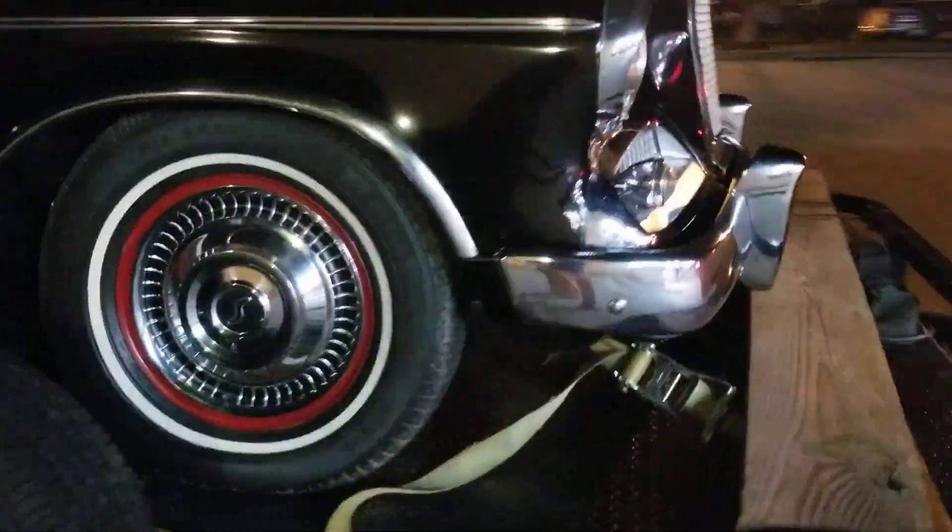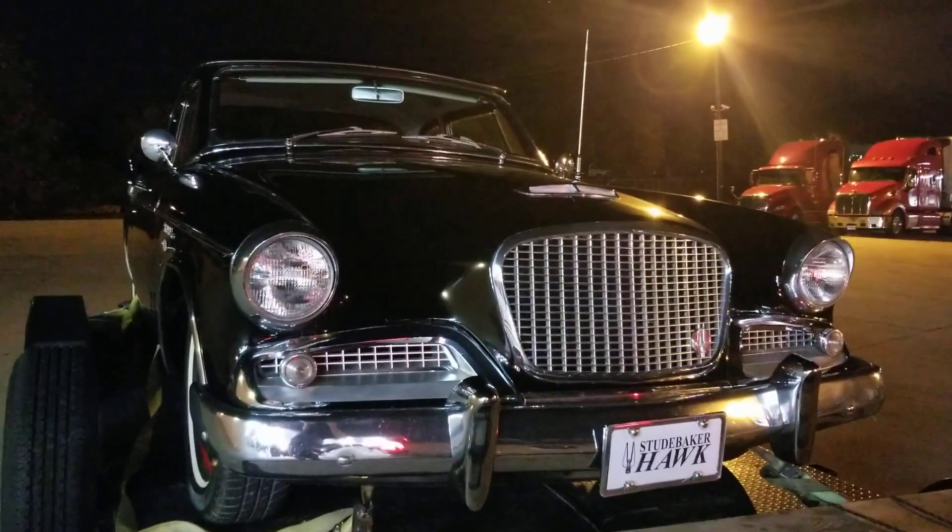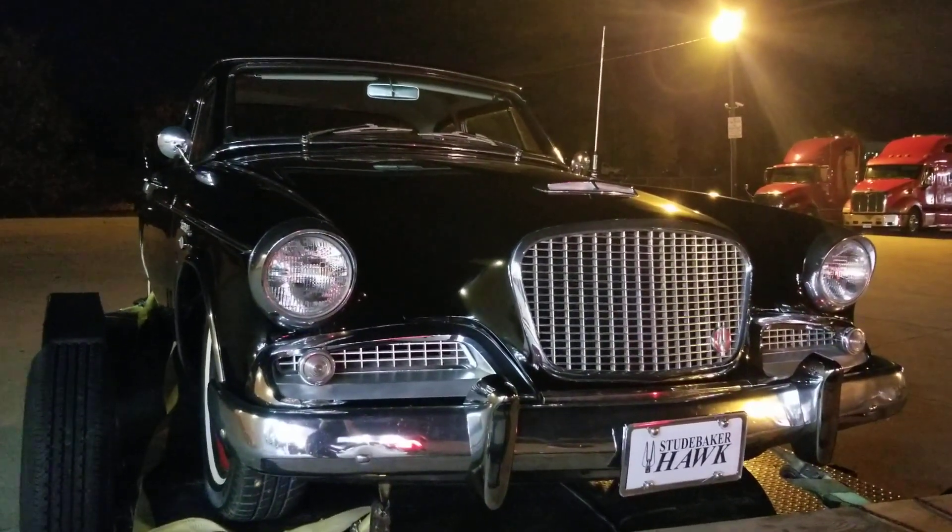I believe this right here is where the cigarette lighter used to be, and they put lights in there. Nice shut. Anyway, '61 Studebaker Hawk, guys. Have a good one. Thanks for watching.